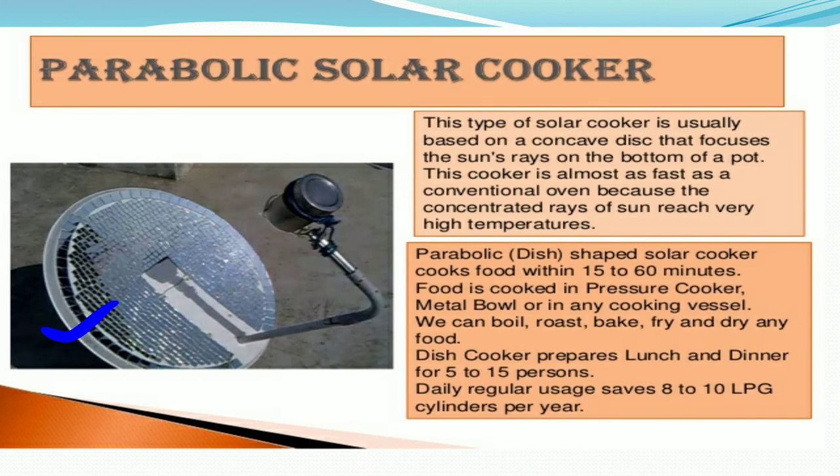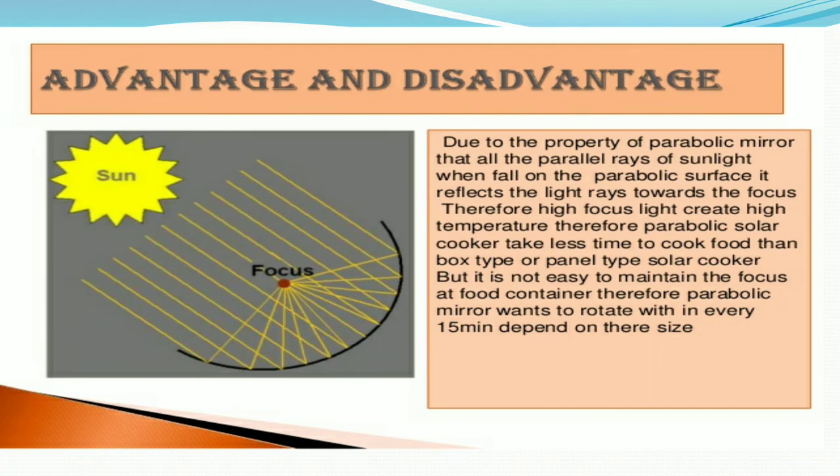The parabolic-shaped solar cooker cooks food within 15 to 60 minutes. The food is cooked in a pressure cooker, metal bowl, or any cooking vessel. We can boil, roast, bake, fry, and dry any food. Due to the property of a parabolic mirror, all parallel rays of sunlight falling on the parabolic surface are reflected toward the focus, creating high temperature.